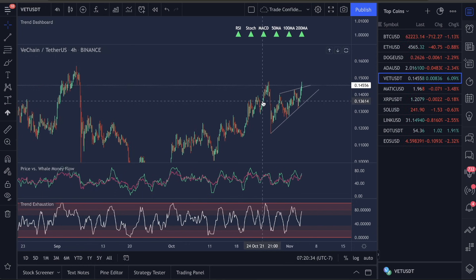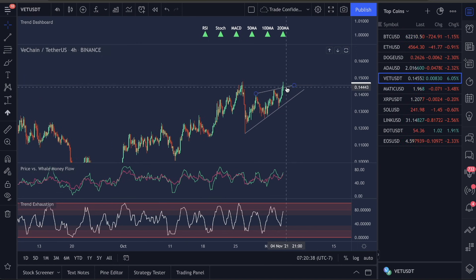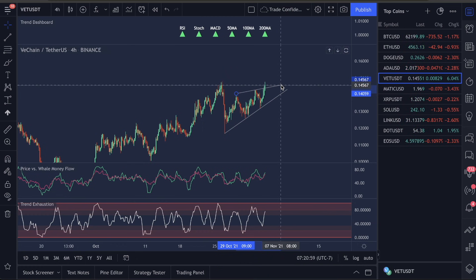This is also what is called an ascending wedge pattern, and I know we have broken out here, but we could come back down and still end up forming an ascending wedge. This pattern usually breaks to the downside about 70-75% of the time — it's basically an overbought pattern. Now that we've broken from here, a couple of things can happen, so I want to play out both scenarios and not just be biased on one of them.